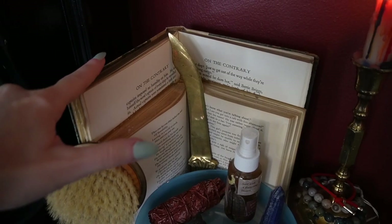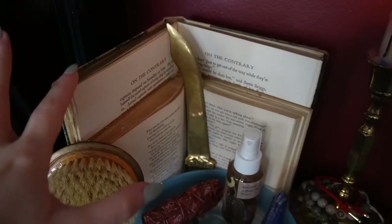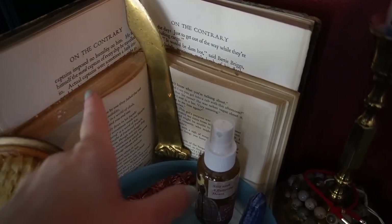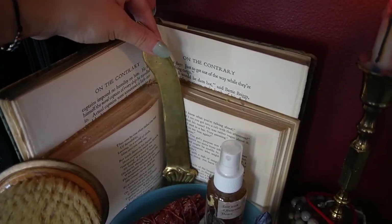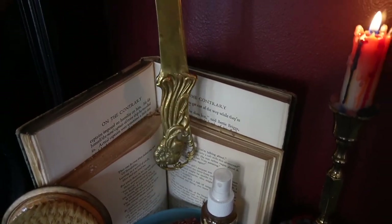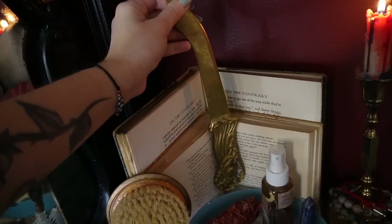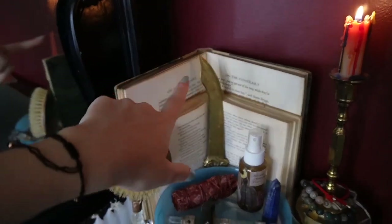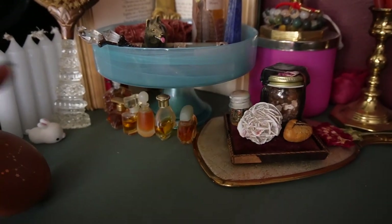In the back I also have two vintage books — one is called Hope Against Hope, and I flip them to a page number I really enjoy. Right here I have what some may deem as just a letter opener, but I kind of use this as an athame because it is quite sharp and can open things and cut things out.